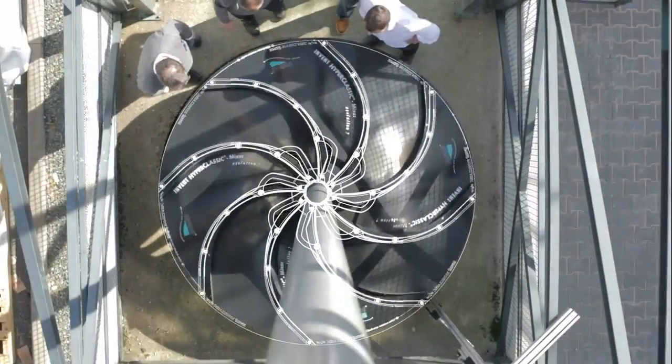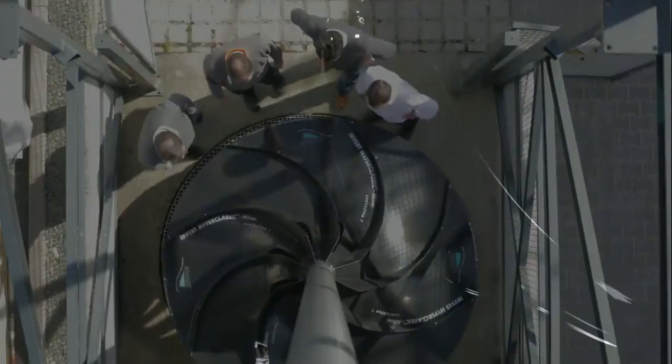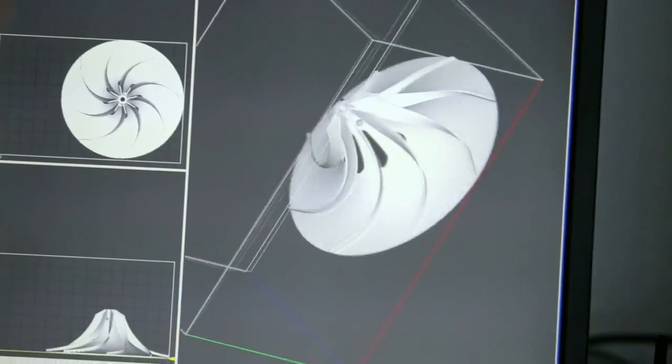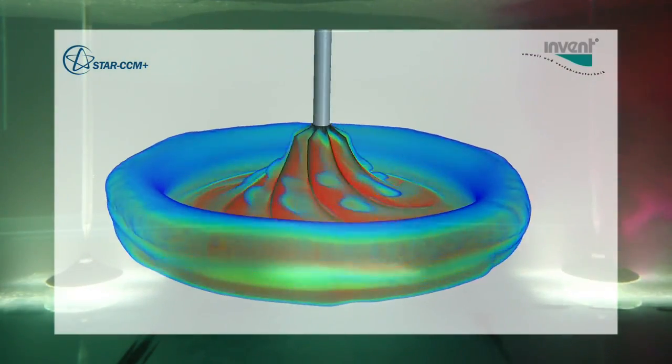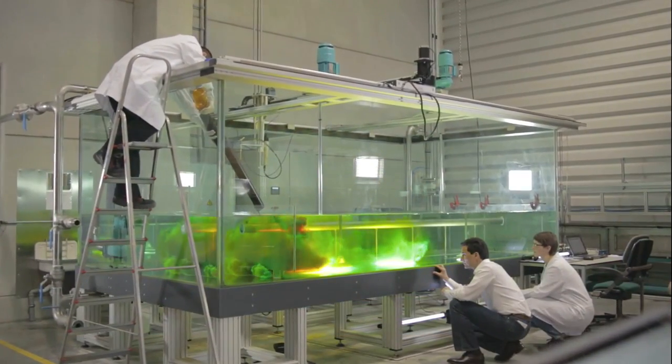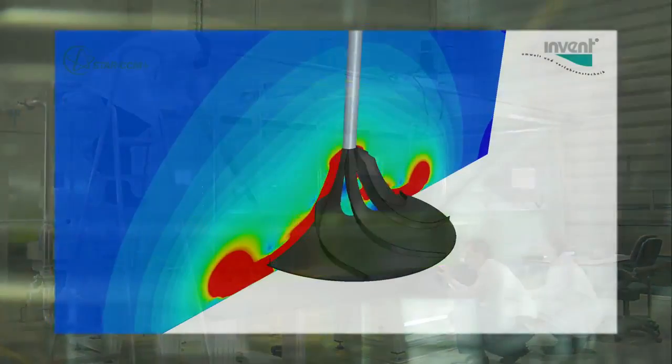The characteristic feature of the Hyperclassic Mixer is the Hyperboloid shape. This design was derived from the streamlines of the flow which appear when a basin or a stir tank are ideally mixed. This led to a mixing concept which is unique, highly effective and energy efficient.